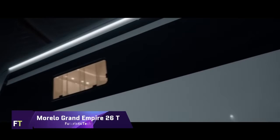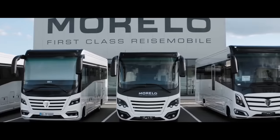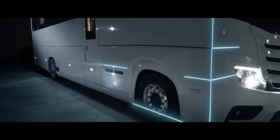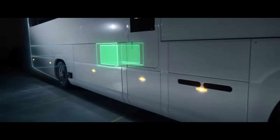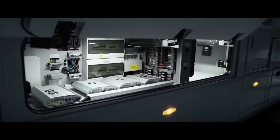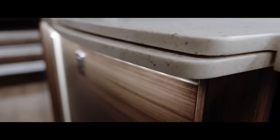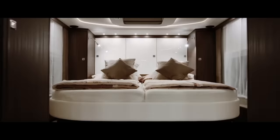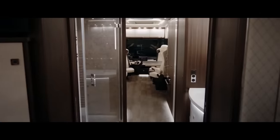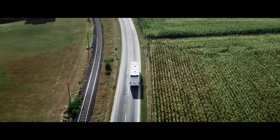Morello Grand Empire 26T. Experience unparalleled luxury with the Morello Grand Empire 26T — luxury on wheels, this motorhome is a palace on the highways. Its Mercedes-Benz Actros 1853 L chassis and 530 horsepower engine give it majestic road presence. Every inch of the interior screams first-class travel. Comfort is never compromised with ergonomic lounge chairs that adjust at the touch of a button and an expansive living space with a slide-out for the living room and kitchen. This home is mobile, allowing you to discover new horizons every day.